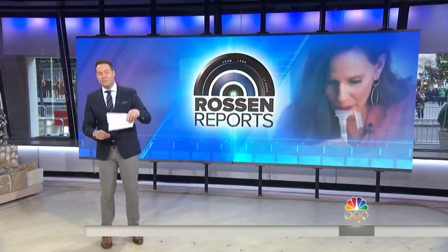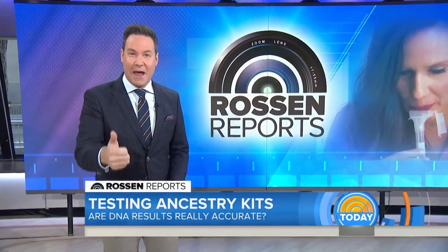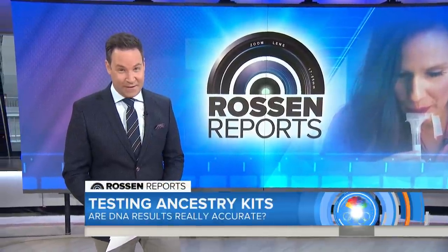These DNA tests are incredibly popular, especially right now around the holidays — people are buying them as gifts. It's a fast and easy way to find out where you came from, your heritage, your ancestry. But the big question is: are they really accurate? This morning, before you buy them, we are putting three popular brands to the test.